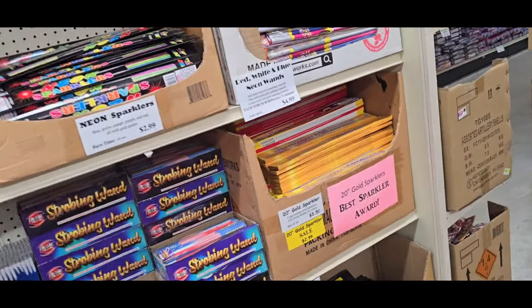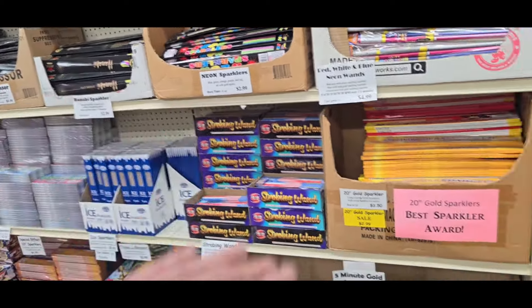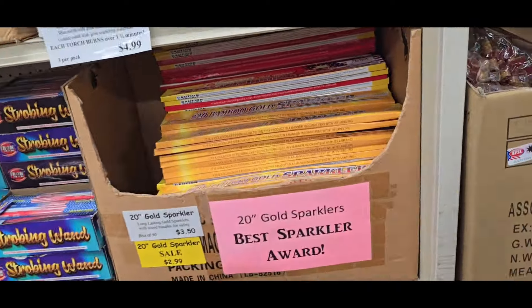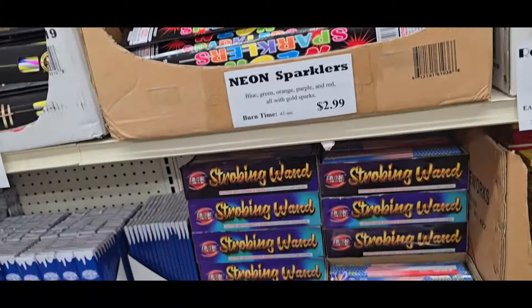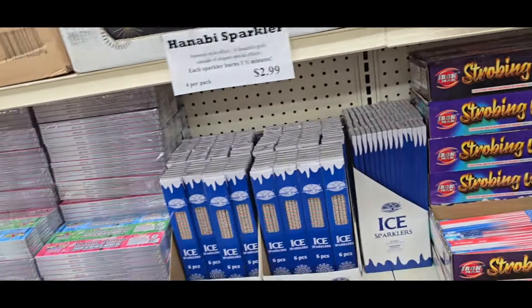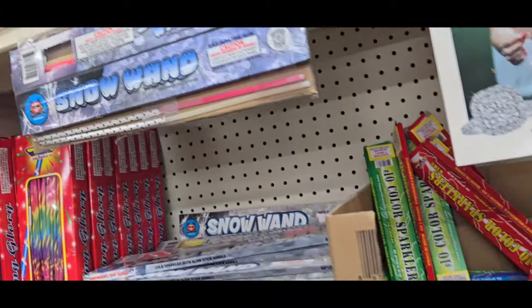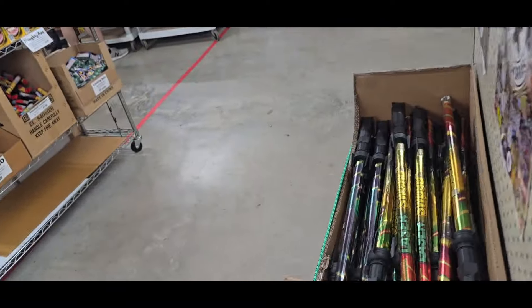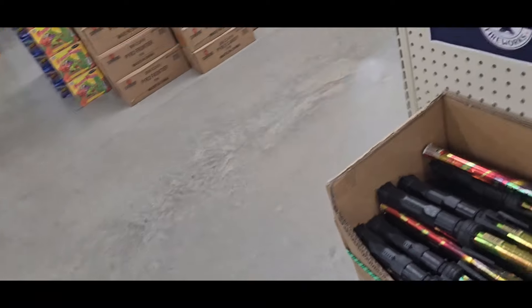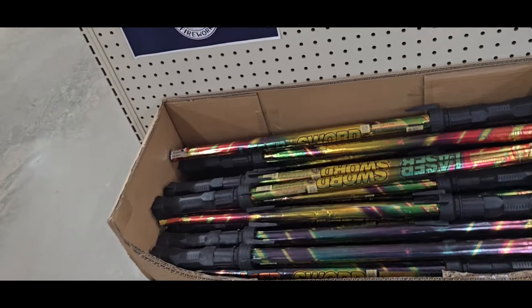Then over here we got mostly Sparklers — this whole aisle here is all Sparklers. Gold. Wands. Strobing Wands. Ice. All your other stuff here. Snow Wands are great. Morning Glows. Block Busters. Here's our Laser Swords — they started carrying these this year.